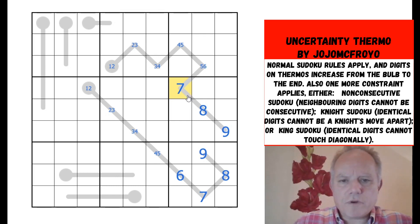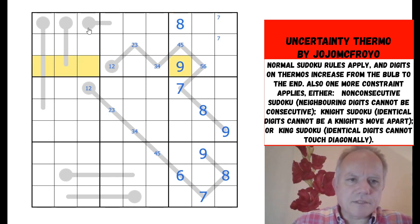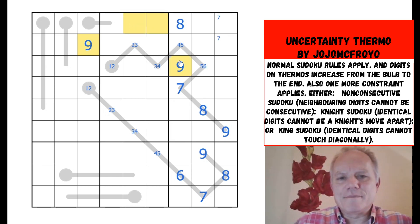Seven and seven gives us a seven up here. Eight and nine are both done for columns eight and nine, so in column seven they go up here, and one of them can see that one, so we know which way around they go. We can use nine in box one — it's not in any of those cells, it can only be on the end cell of a thermo, and those two cells are both ruled out by knight's moves, so nine goes there.